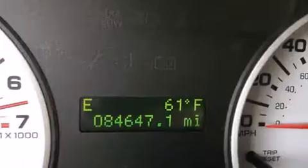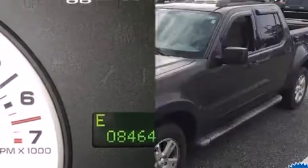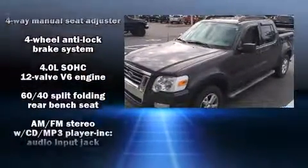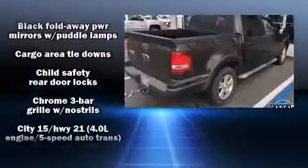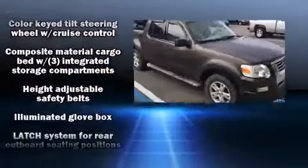Remote keyless entry and a split folding rear seat are also included. Ford prioritized safety and security by including dual front impact airbags with occupant sensing, front and side impact airbags, traction control, a panic alarm, and four-wheel disc brakes.